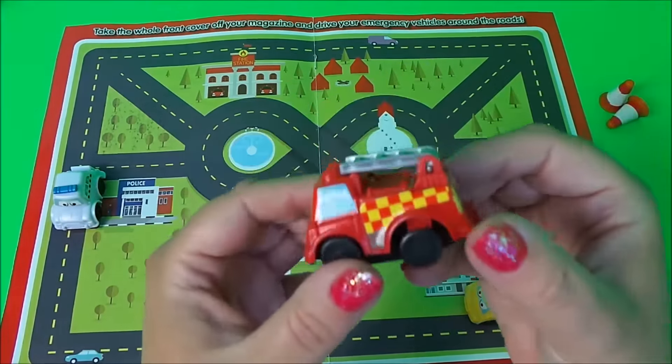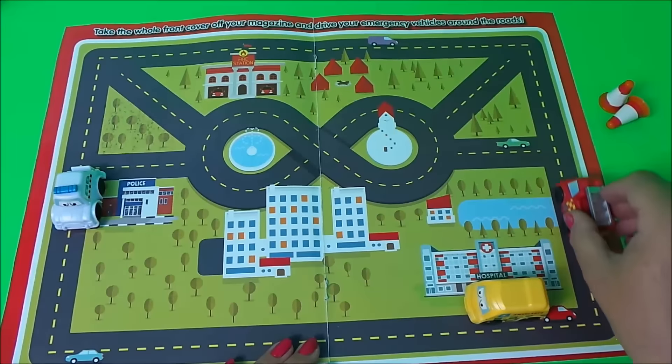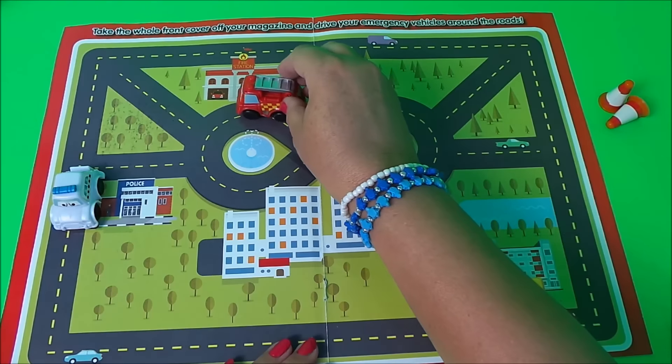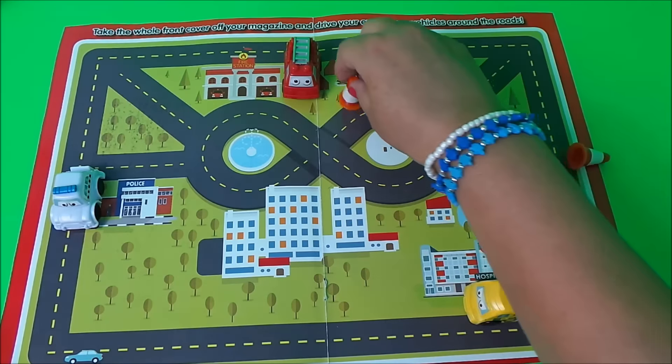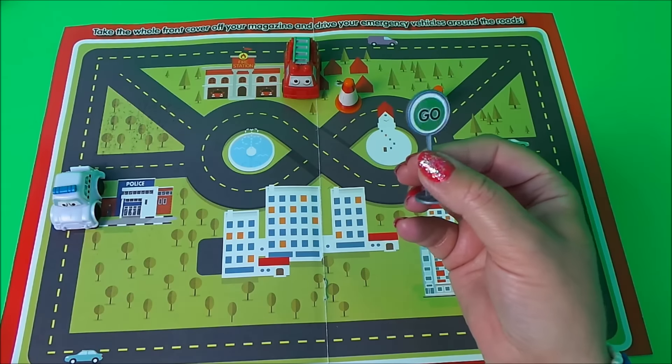And my favourite — the fire engine! Again we can do the same, travelling around, and it will end up at the fire station. We've also got some cones, and our stop-go sign.